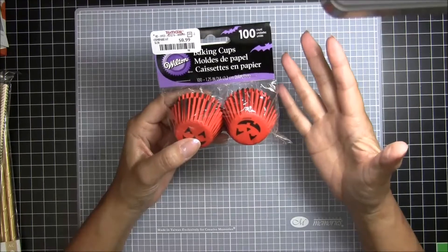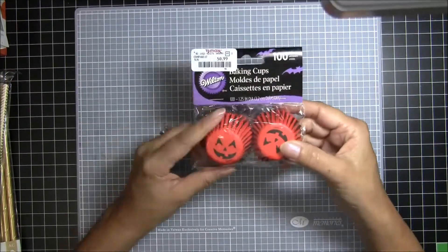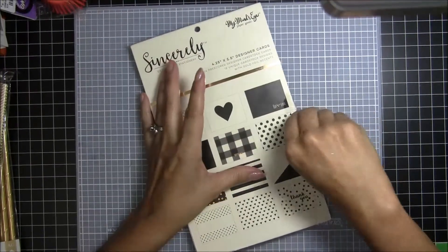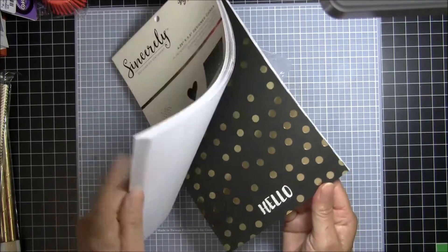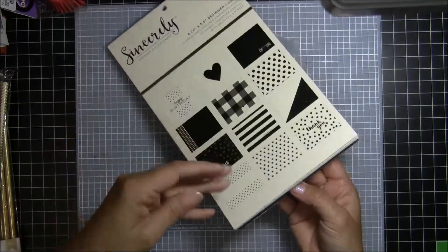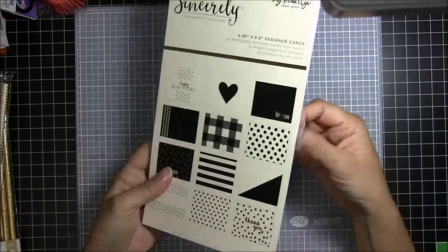I usually make actual rosettes where I cut and fold them all, so I thought I'd try using the baking cups to make some fun embellishments since I have a bunch of Halloween projects in the works. The last thing I found at TJ Maxx was this My Mind's Eye designer cards pad. I'm not going to use these for cards — I'm actually going to use them for the paper because it had some really pretty gold foil. I can cut these up and use them as layers on cards. It was only $3.99, which is a lot of paper with foil for that price.